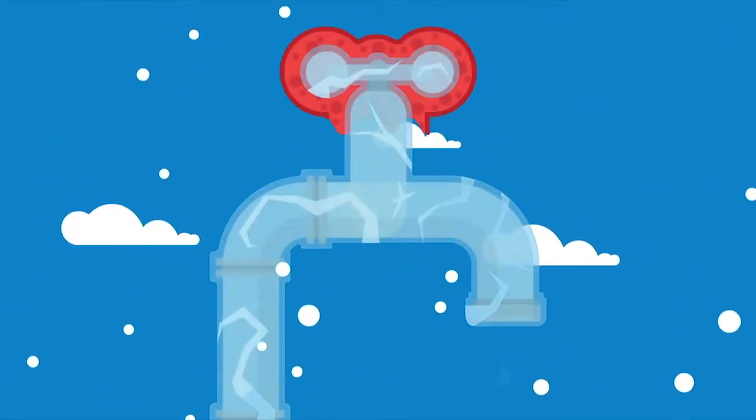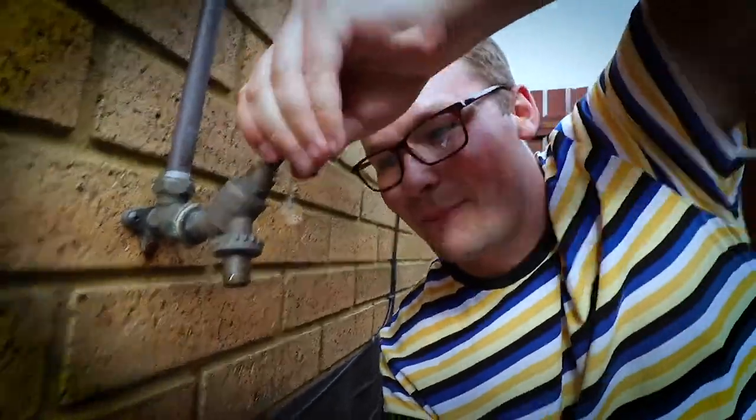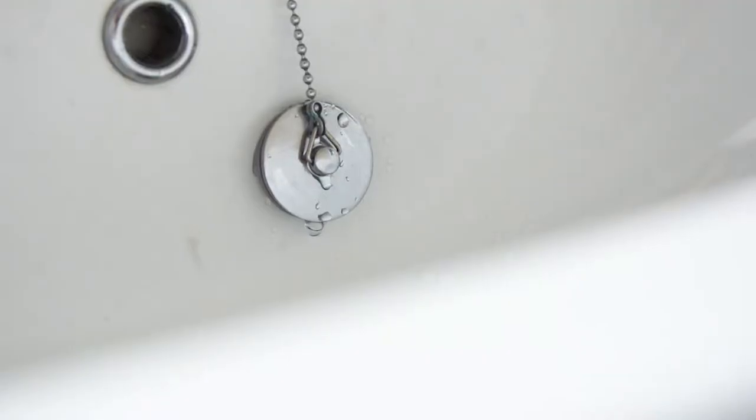This will stop any water freezing and damaging those pipes, and also stop any cold air creeping up your pipe into the house. Fix those drips — it's just as important in the winter. Fixing a dripping tap will not only save you litres of water every single day, but a dripping tap also increases the chances of getting frozen pipes.